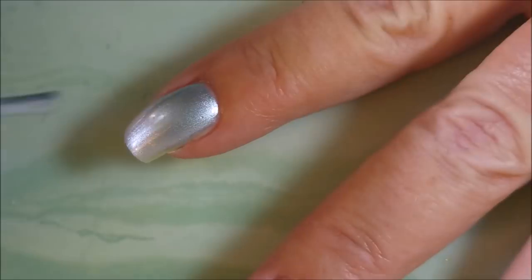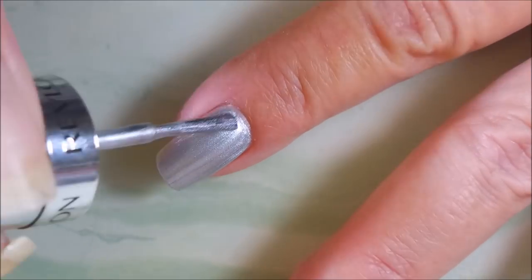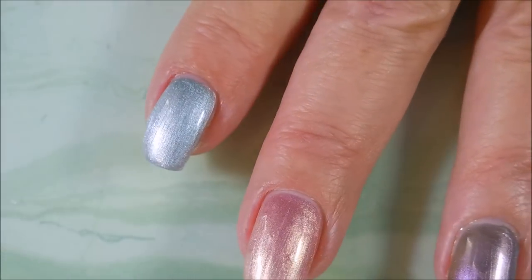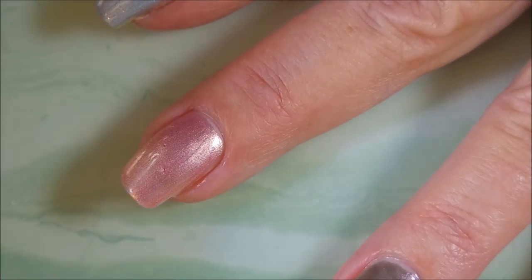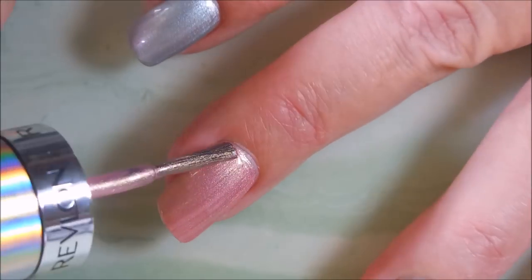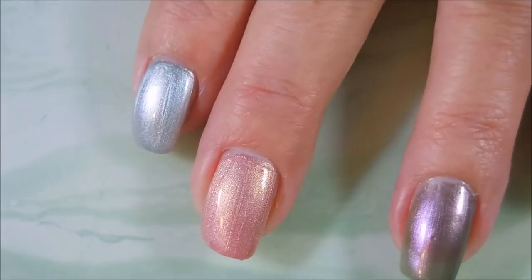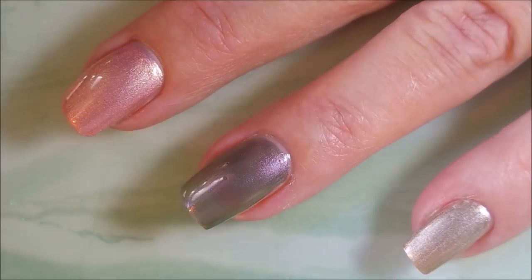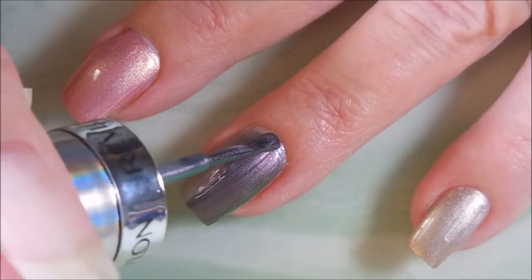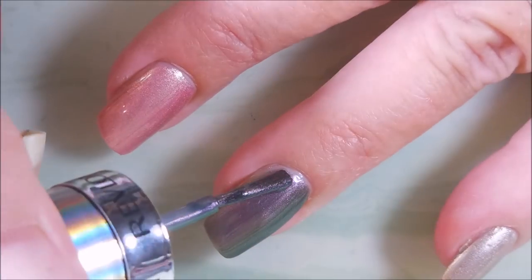There's the first coat of everything — now we're going in for our second coats. I won't be doing any nail art on these today, just swatching. This silver one, nothing really to write home about — I've got other silver polishes that I like better. And this pink one, you guys know I'm a pink polish fan, but nothing really that special about this one either. For the five to seven dollars you'd spend on these, I'm not so sure — I'd rather put that money towards an indie polish, an OPI, or some Sally's clearance polishes.